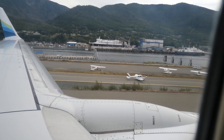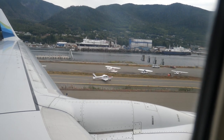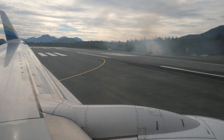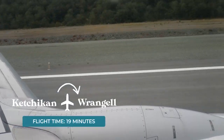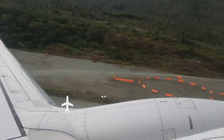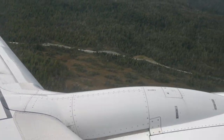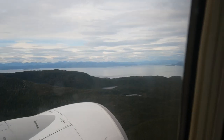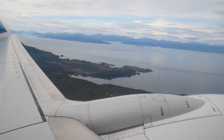It wasn't long before we were headed back out of Ketchikan, but there was a little bit of commotion waiting for us at the end of the runway. Our next flight to Wrangell was just 19 minutes long — barely enough time to pop up over the clouds before going back down.